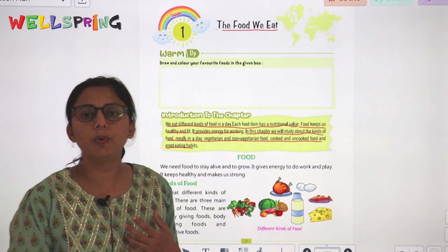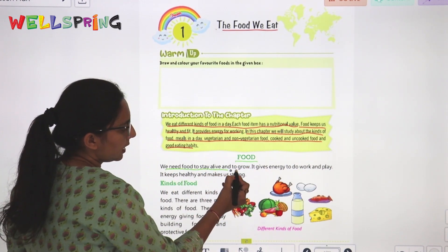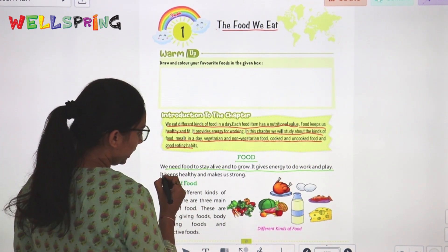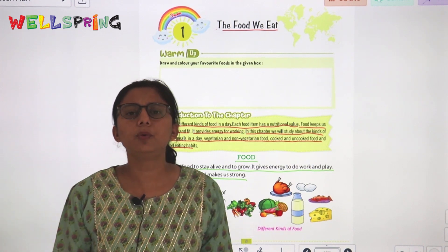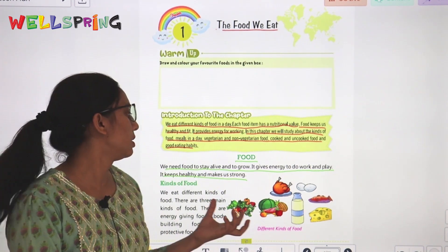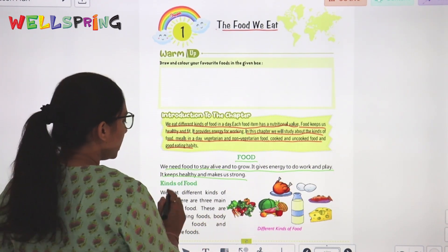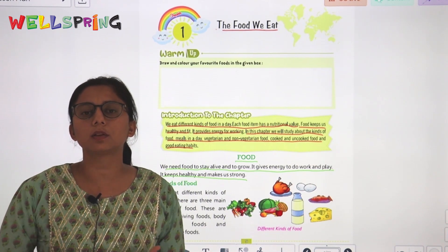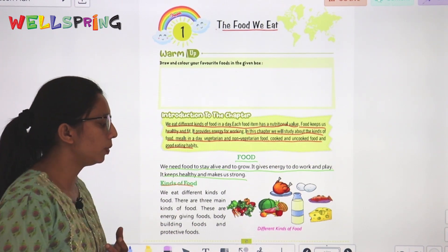We need food to stay alive and to grow. It gives us energy to do work and play. It keeps us healthy and makes us strong.